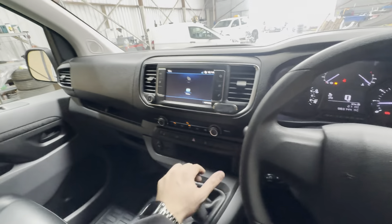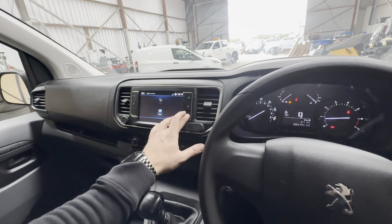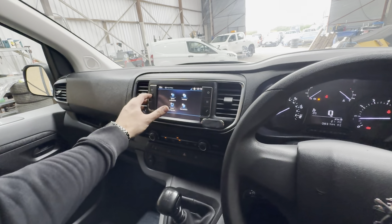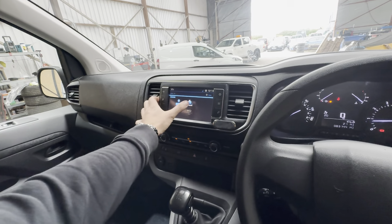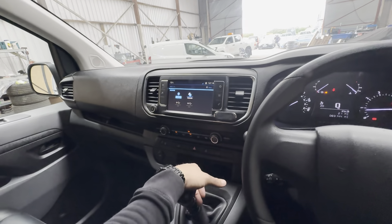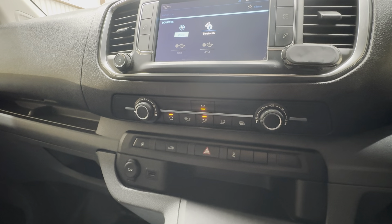I believe — please don't quote me on it, but you're welcome to check — this may have Apple CarPlay on it as well. I'll have a little look, checking sources: Bluetooth and USB/iPod. I'll confirm and include it in the advert if it does have Apple CarPlay.